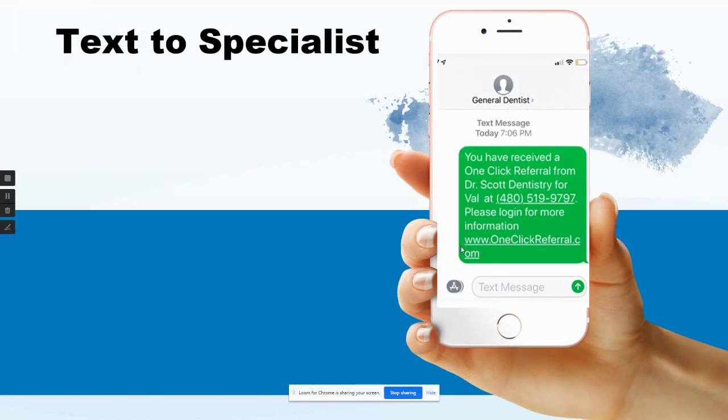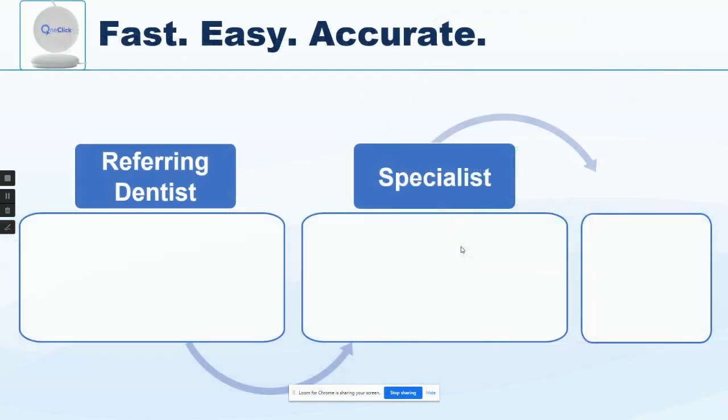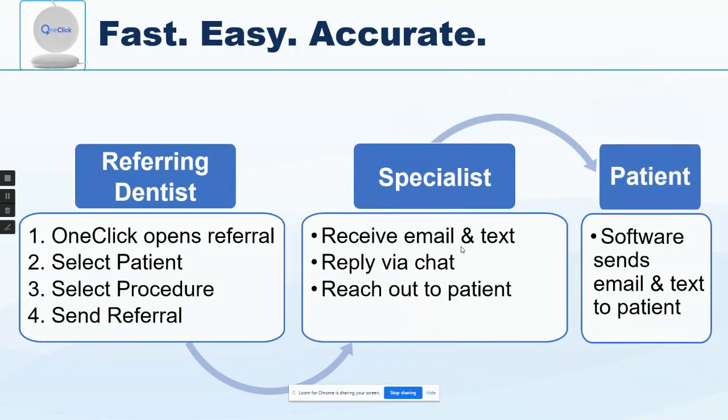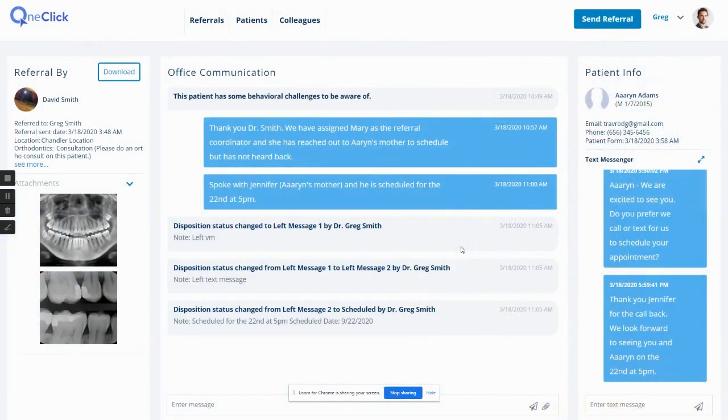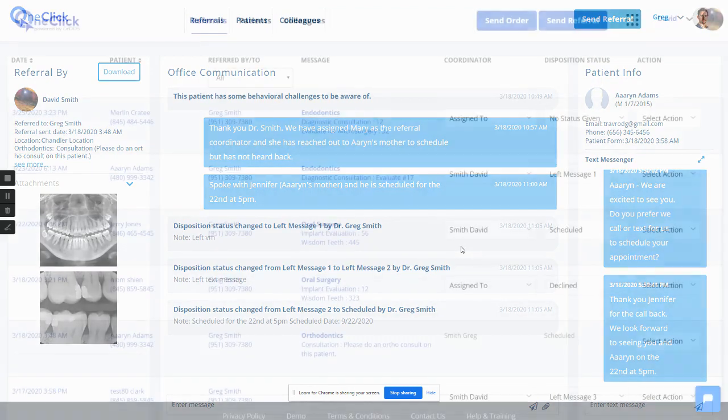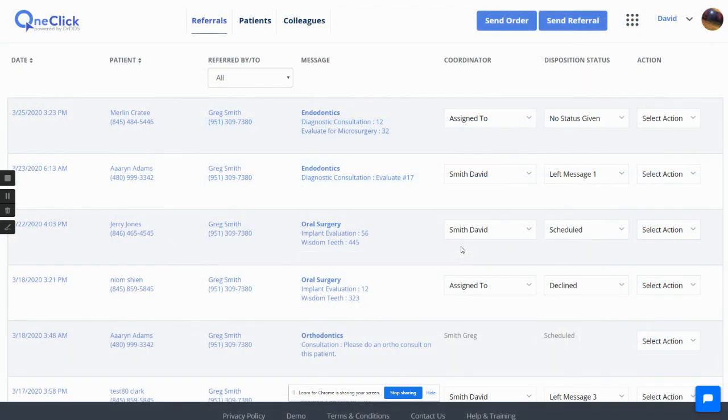What happens next is the referred-to office — a specialist typically — receives a notification. The patient also receives an automatic notification saying thanks for coming in, you've been referred out. And then it automatically engages you in a chat with the other office, so you can immediately communicate back and forth about that patient and everyone is kept in communication about what's going on.